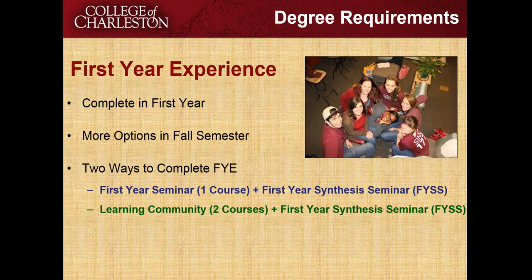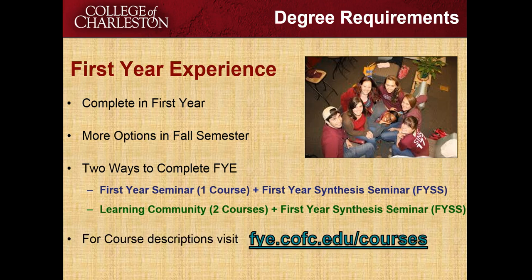If you'd like to learn more about all the different course possibilities, you can go to the first year experience website at fye.cfc.edu/courses to see the courses offered for fall and spring.